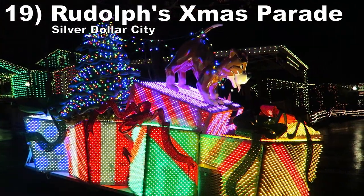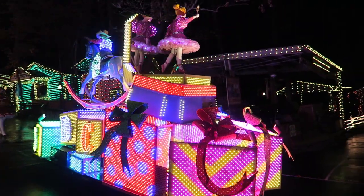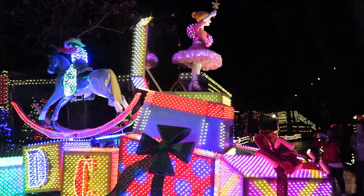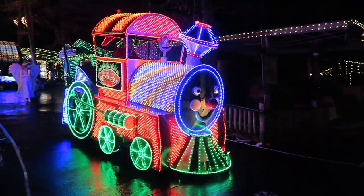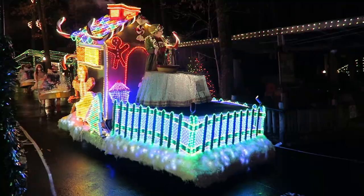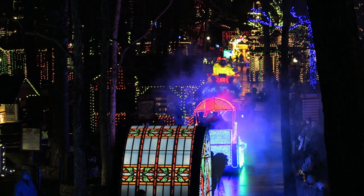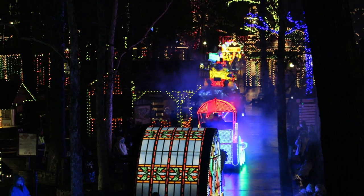#19 Rudolph's Holly Jolly Christmas Parade — This lively Christmas parade proceeds past the Christmas tree and then goes down Hugo's Hill. The parade may not be super long, but the floats are bright and colorful, the staff members are super excited and lively, and the music is spectacular. The whole experience is just so loud and cheerful.